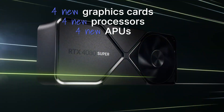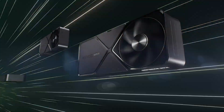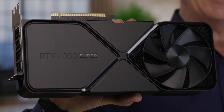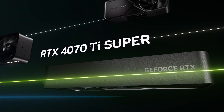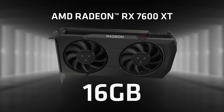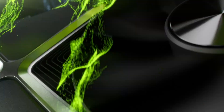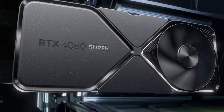The first day of CES 2024 has brought us a lot of exciting new GPUs, CPUs, and APUs from NVIDIA and AMD. NVIDIA has revealed the RTX 4080 Super, 4070 Ti Super, and 4070 Super graphics cards. And AMD is launching the long-awaited RX 7600 XT, some new desktop CPUs, as well as 8000 G-series desktop APUs. In this video, I'll tell you about their specifications, performance, prices, and actual release dates when you'll be able to buy these products in stores.